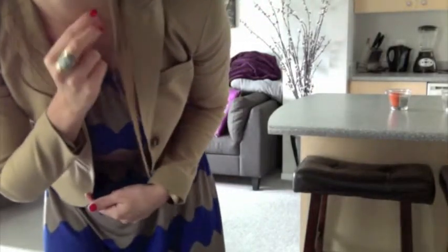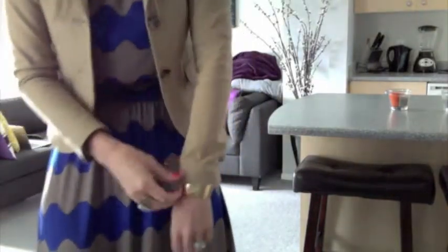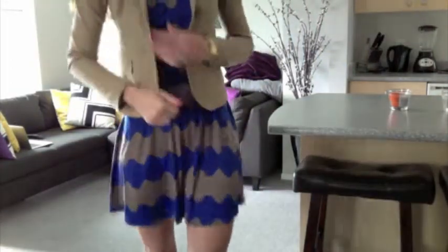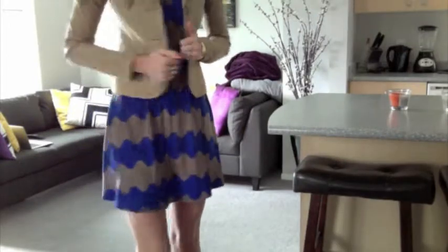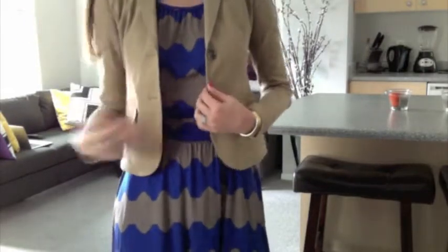My necklace is the Maya Brenner initial necklace, and I've got a gold cuff on that you can't really see, but I like that it pops out at the end of the blazer. The blazer is by Theory — it's a great score I found at Winners, if you can believe that. The fit and the shoulders are amazing.